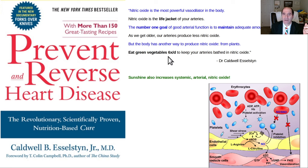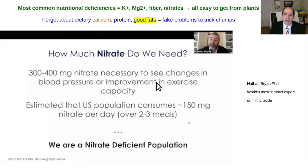Esselstyn later started talking about, even for severely diseased patients, eating greens six times a day. Sunshine will also increase your systemic arterial nitric oxide — the skin has precursors of nitric oxide released into the blood when you're out in the sun. Nathan Bryan is the most famous expert on nitric oxide. The real nutritional deficiencies most common in Americans all come from a lack of plant foods: lack of potassium, lack of magnesium, lack of dietary fiber, and lack of nitrates.